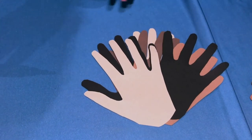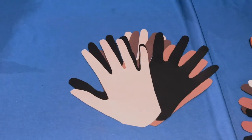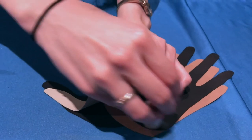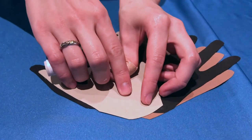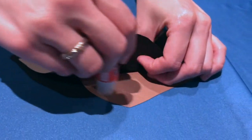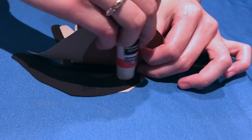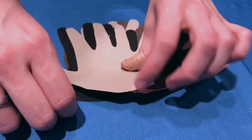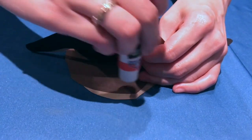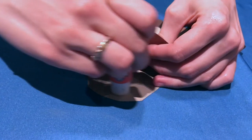So we have all our quills, and then we can glue them all together. I like using a glue stick for this part — I think it sticks pretty well. One at a time. You can always go back and glue up higher on the hand; right now I'm just going to stick to the bottom where our palm is. Last layer.